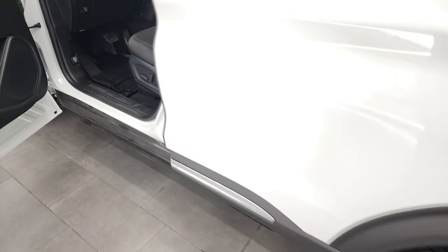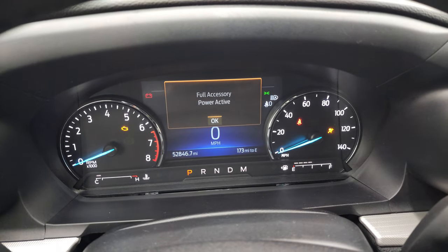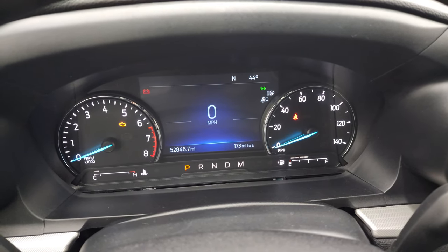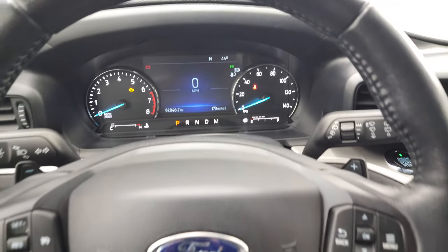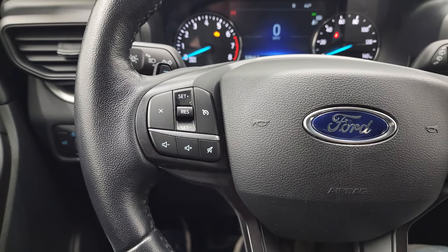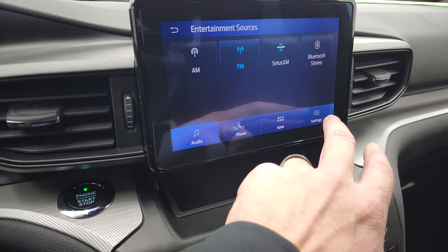We'll hop inside and check out the miles, the radio, and everything this Explorer has to offer. You can see that this one has 52,846 miles on it. You get the nice digital instrument cluster with the digital speedometer, compass, and outside temperature display, as well as miles to empty — the instrument cluster is nice and clean. Comes with the leather-wrapped steering wheel. Bluetooth and information center controls on the right, cruise and audio controls on the left. You get paddle shifters on the back and push button start. The SYNC 8-inch radio has AM, FM, SiriusXM, and Bluetooth capabilities.